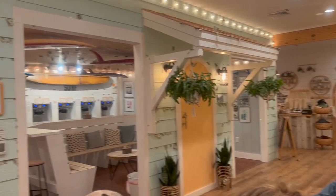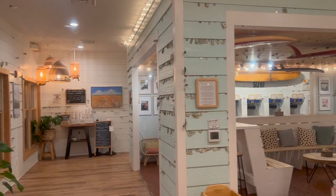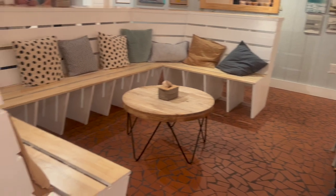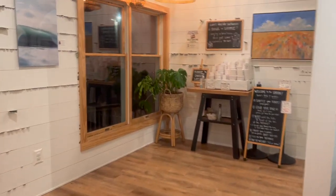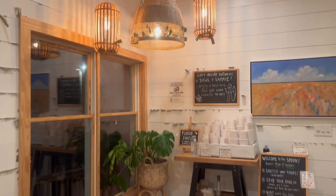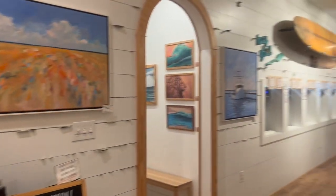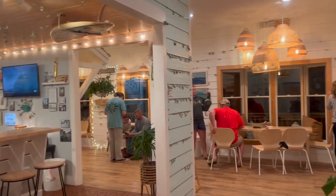That night we went to Surf and Spoon, more of a froyo-based ice cream place. It was really trendy and cute inside — very modern looking with beach vibes — and it was very busy. Everything was delicious. They even had little ice cream sandwiches that I got to go, had the next day, and they were so good.